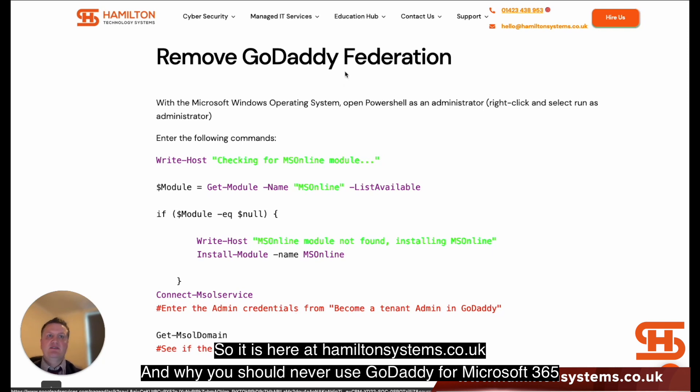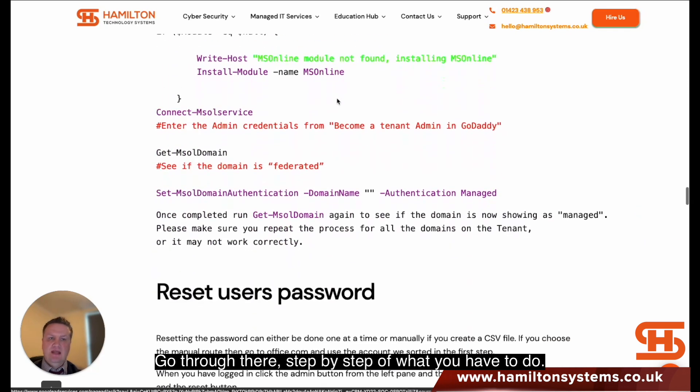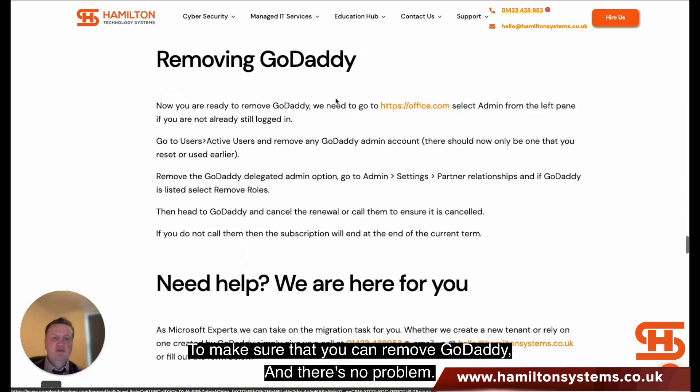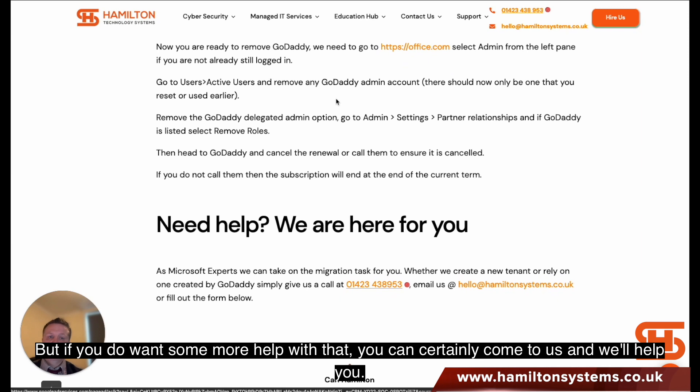Why you should never use GoDaddy for Microsoft 365 — we'll leave that link in the comments as well. It's a step-by-step guide on what you have to do to make sure you can remove GoDaddy with no problem. But if you do want some more help with that, you can certainly come to us and we'll help you.